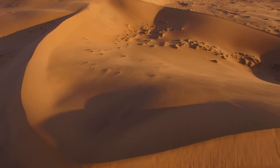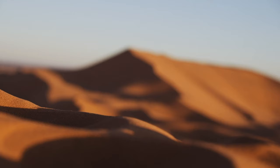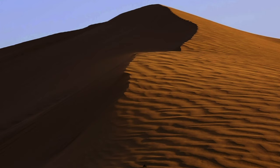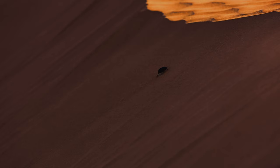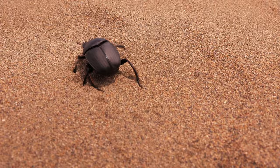In the Sahara Desert, sand dunes ripple into the horizon. These soft golden hills roll like the deep blue waters, and this beetle does his best to sail them. He pushes onward, bound by the scent of fresh dung.